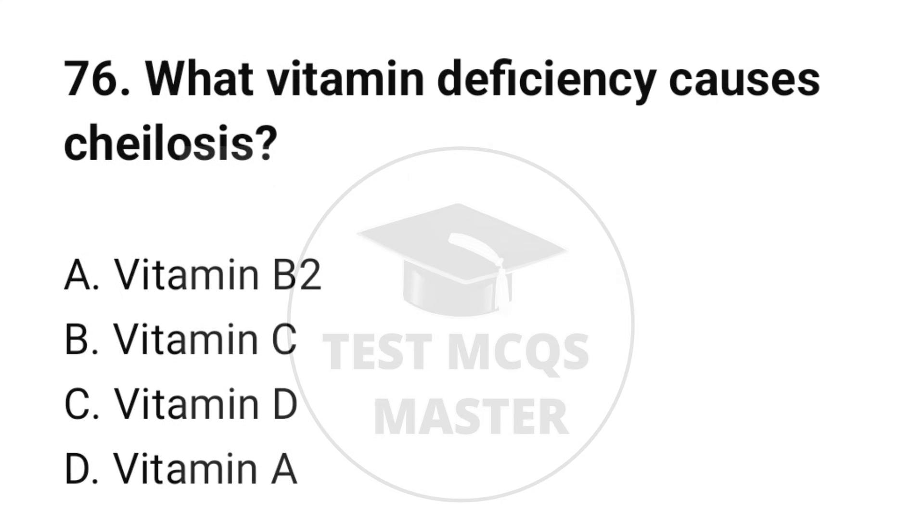Question number 76. What vitamin deficiency causes cheilosis? The correct option is A: Vitamin B2.